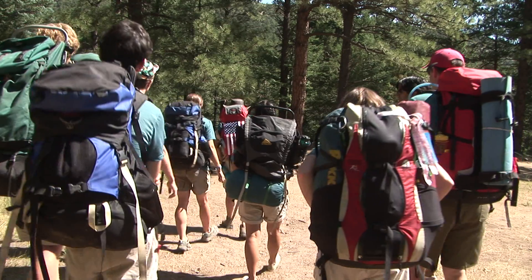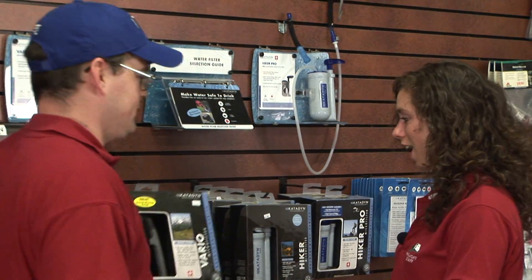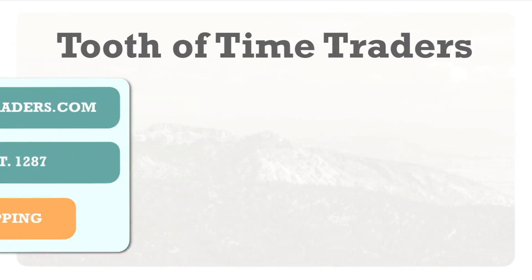If you don't already own your own water filter, the Tooth of Time Traders stocks a wide variety of filtration systems including the Katadyne Vario, the Hiker, and the Hiker Pro. They also stock replacement filters, and of course the Tooth of Time staff are extremely knowledgeable if you have any questions. Do you have any questions about the Vario? I do, yes — you know it's got this new award-winning design.